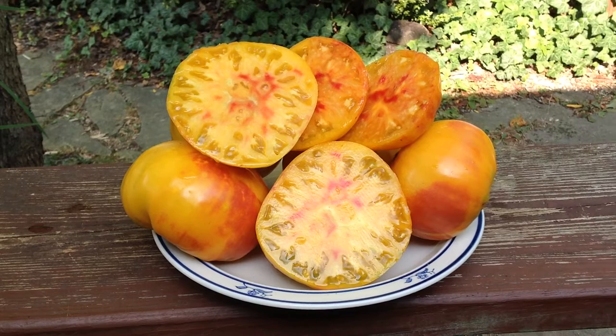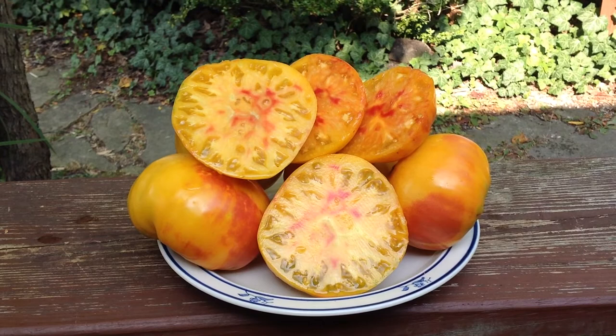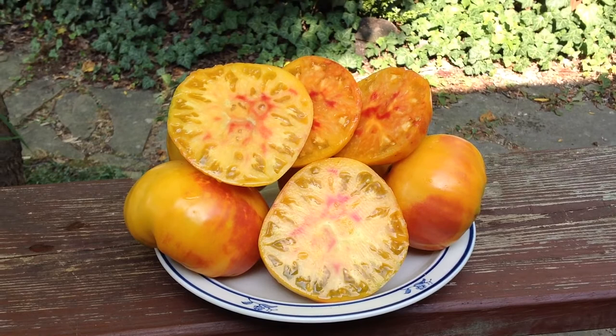Hey guys! How are you doing today? This is Curtis Tomatoes here and this wonderful tomato is called Pineapple. I'm doing this video for my Facebook group, Heirloom Tomatoes Seeds and Pictures. Please join us there.